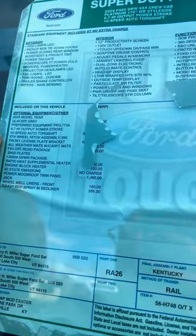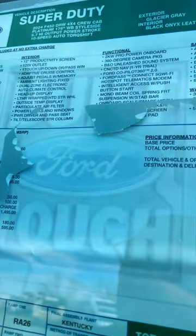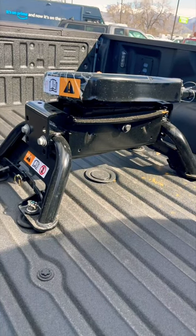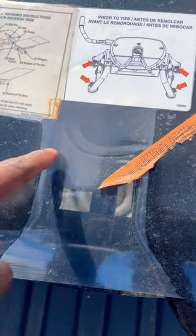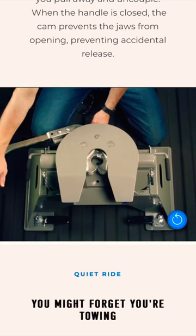This truck already has the fifth wheel hitch installed. It's going to be $1,745 — unfortunately you can't see it here, but it comes pre-installed in the bed with 35,000 pounds of towing capacity. However, it only has a single jaw, whereas some fifth wheel hitches have dual jaws.